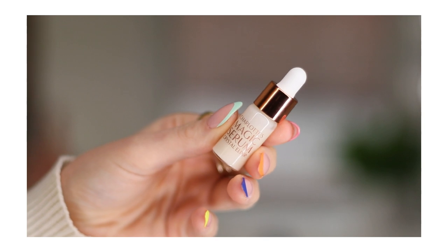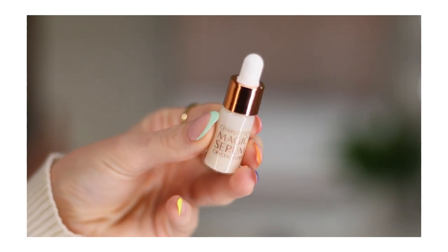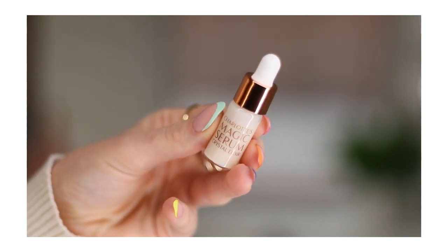I got this as a point perk — the Magic Serum Crystal Elixir from Charlotte Tilbury. I really can't open anything right now with these press-on nails, but isn't this such cute packaging? I'm really excited to try this out. I haven't used it yet, but anything glowy and hydrating for the skin is kind of my weakness.